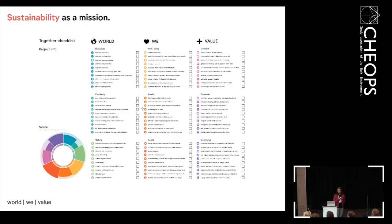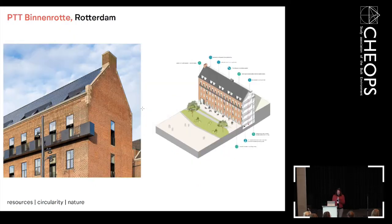Sometimes the client has a quite large sustainability document, sometimes not, or sometimes a little too small in our opinion — so we have a discussion about what we can do. The teams for the 'World' pillar are resources, circularity, and nature. Resources and circularity are quite common, but with nature we can add something extra — through landscape and the way of living in a building. For example, Binnenrotten is a project in Rotterdam where we integrated solar panels in the roof.